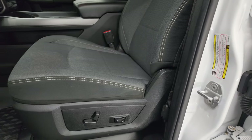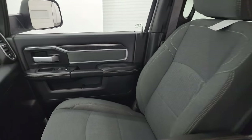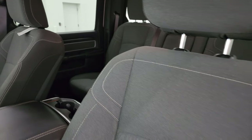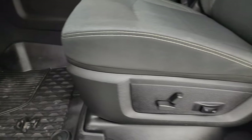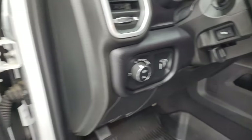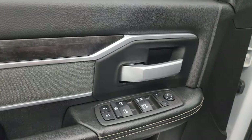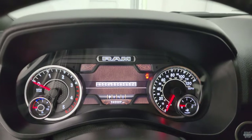Up front, the Bighorn Level C package gives you the black and dark charcoal cloth bucket seats. There are no rips or tears on these seats — they are in fantastic condition with very little wear. You get a power driver seat with lumbar, all-weather floor mats, auto headlamps, power pedals, power windows, locks and mirrors, cloth bolster, and the wood grain trim on the door.